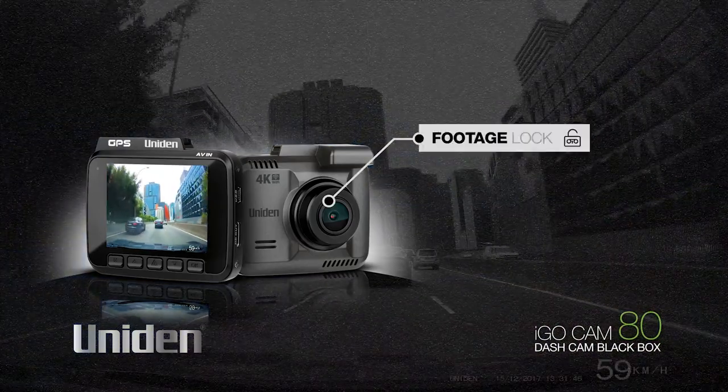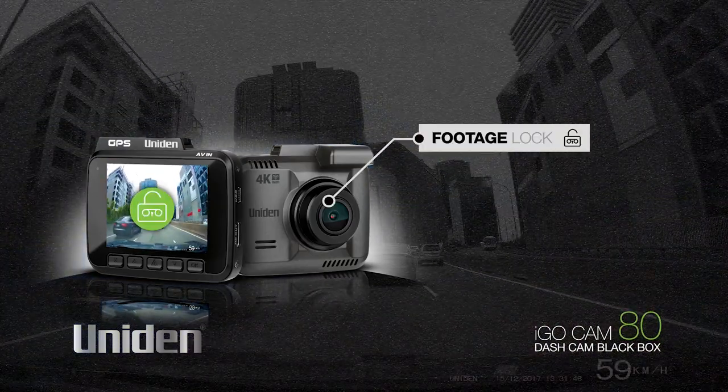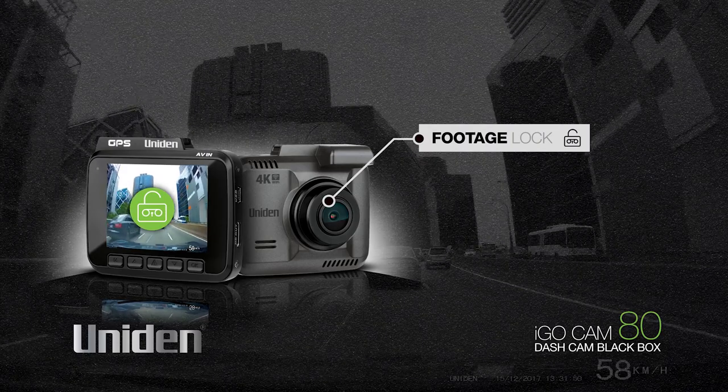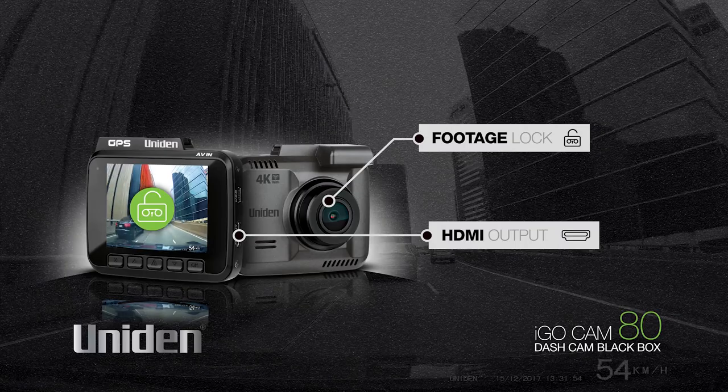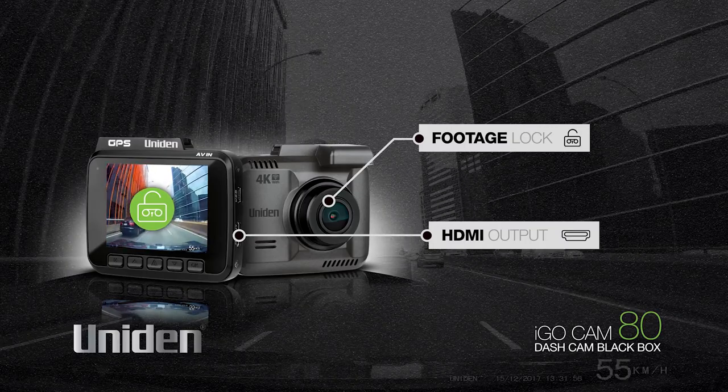A footage lock protection feature means recorded footage is safe and locked off, so it can't be lost or recorded over. And an HDMI output means you can view your footage on a TV or monitor.